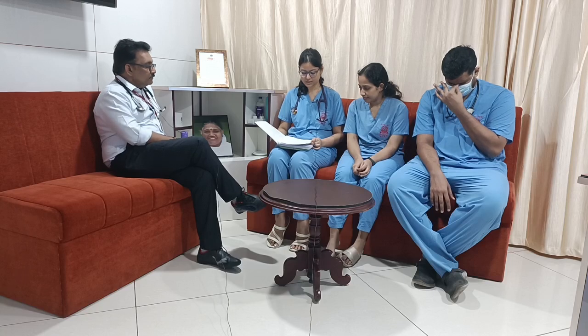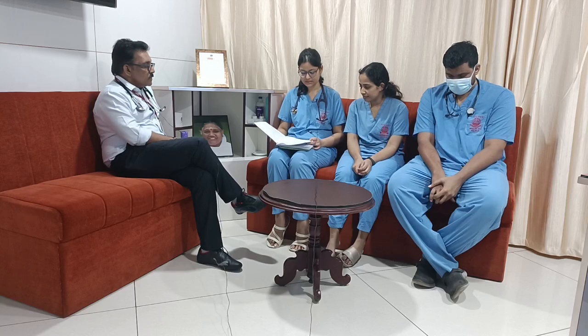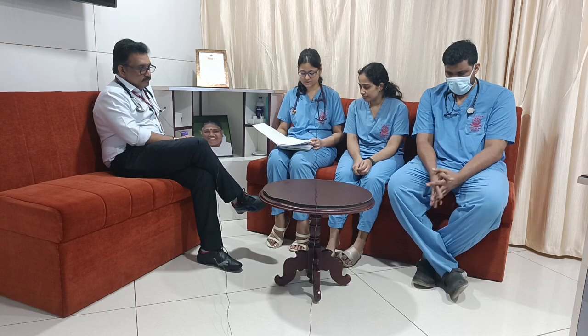A 46-year-old male presented with complaints of fever and loose stools since 3 weeks. On an initial 10-second assessment, the patient's airway was patent. He was speaking in full sentences. Breathing-wise, air entry was equal bilaterally, with a respiratory rate of 16 per minute and saturation of 90%.